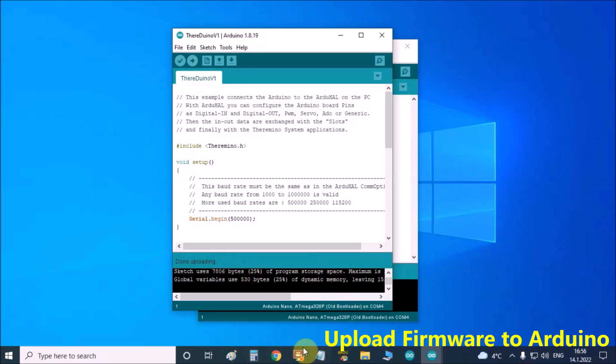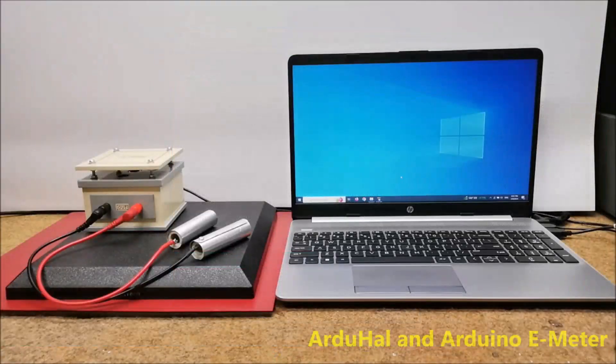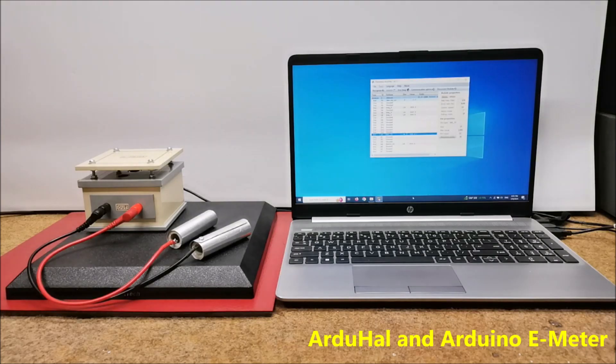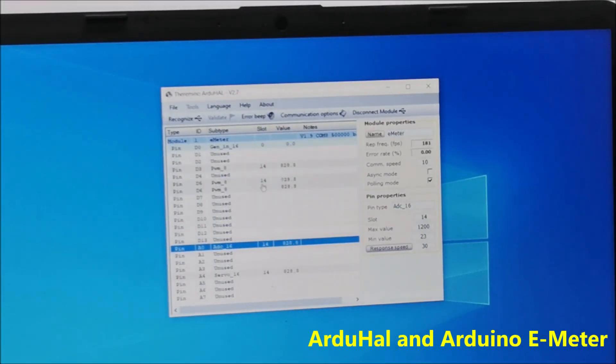Next you need to start the Arduhal application, which is used for mapping and configuring all Arduino ports. This application is a link between the Windows software and the microcontroller. Specifically for this version, the Arduhal application should look like in the picture. We use the A0 port of Arduino configured as ADC16, and we need to pay attention to these values.